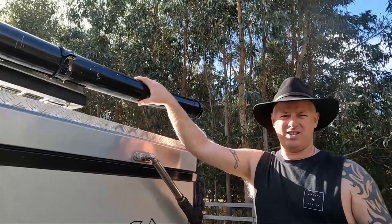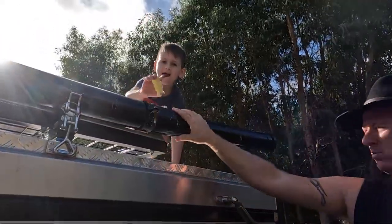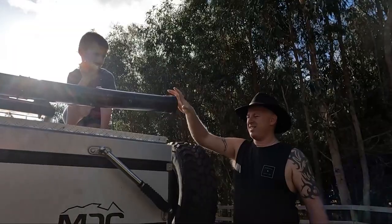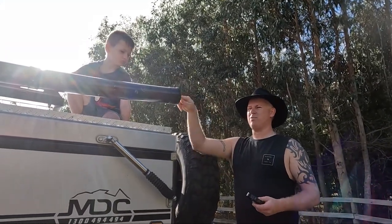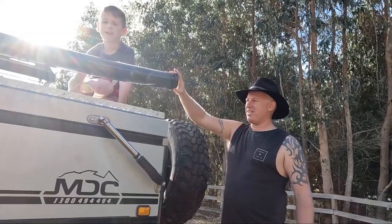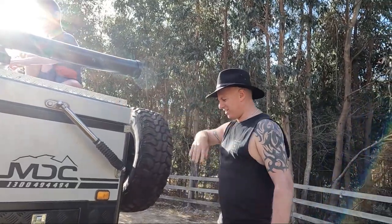Just up here, Zach. This tube I put on here is basically a rod holder. All you do is unscrew this, put the rod straight through there. I just wrap the rods up in bubble wrap, take the reels off of course, and they all go in there.